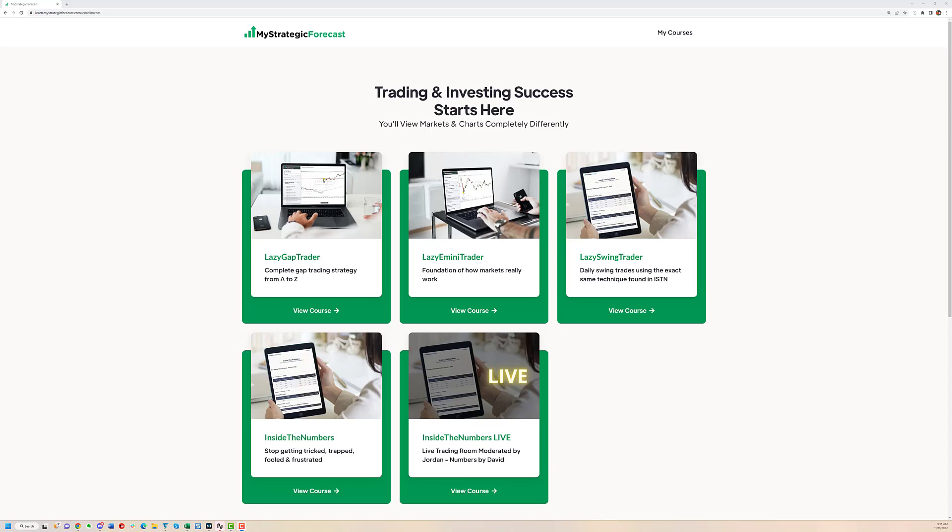The live room is a great place to learn, see trades live, and ask questions in real time. We offer a seven-day free trial for anybody that's interested, to make sure that it's right for you. My name is Jordan with My Strategic Forecast Inside the Numbers Live — thanks for joining and I hope to see you soon.